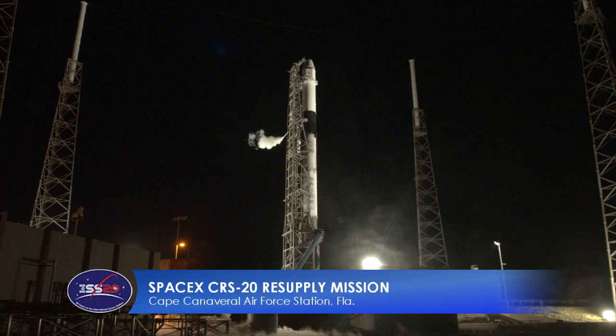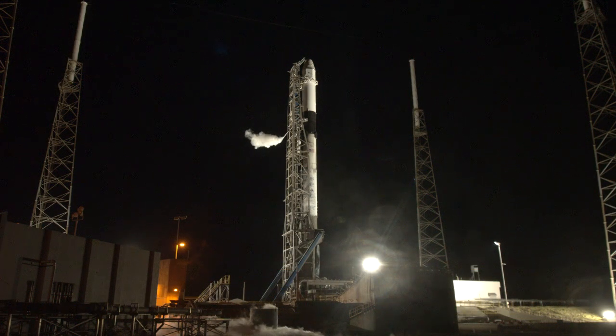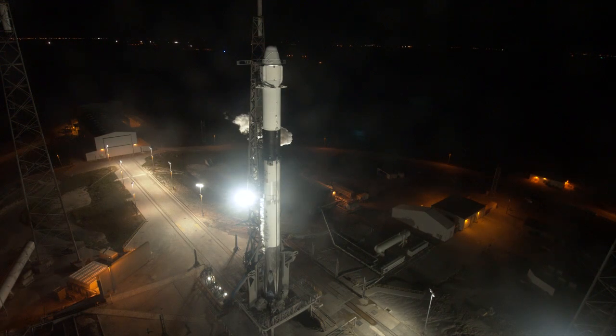We are looking live at a Falcon 9 rocket on the launch pad at the Cape Canaveral Air Force Station in Florida. At 11:50 tonight, the aerospace company SpaceX will launch a Dragon cargo spacecraft on a NASA mission to resupply the International Space Station.